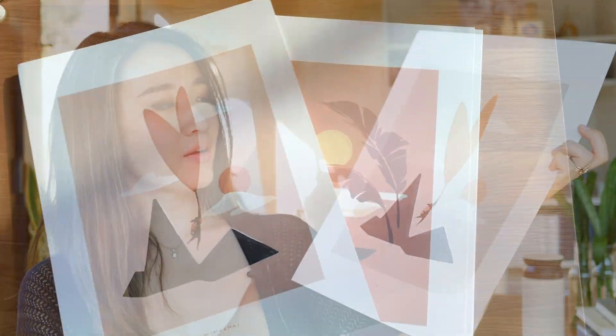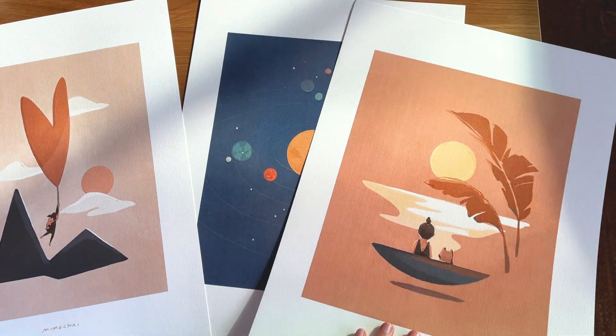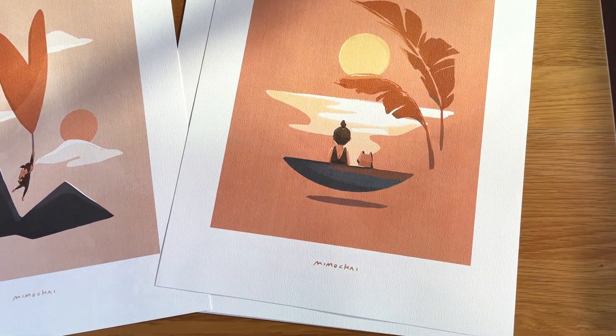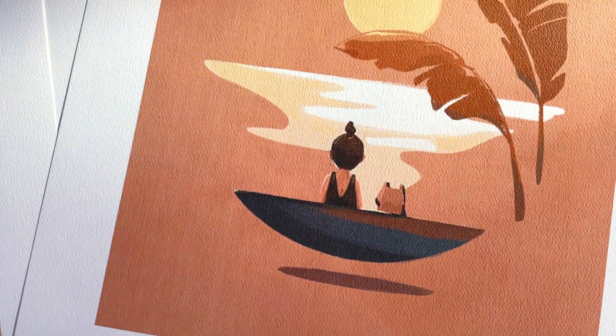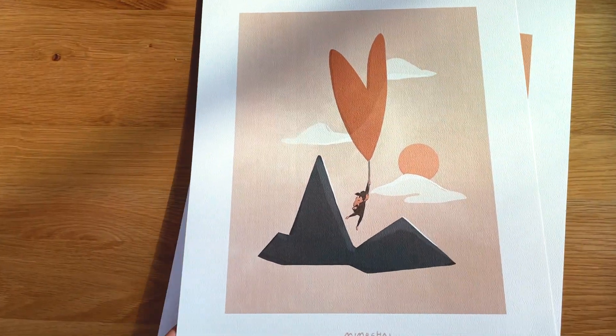Then I moved on to creating art prints from some of the illustrations in the book. I'm really happy with how the art prints turned out. I'm using a new type of paper — Mohawk texture paper — which has a really beautiful effect. And I'm using a different format; I haven't done this white border around the illustrations before, but I'm really happy with how these turned out.